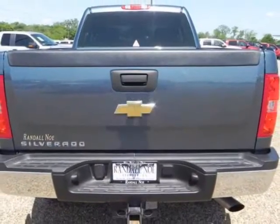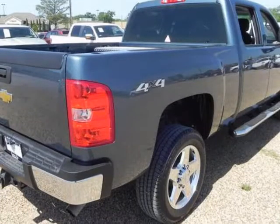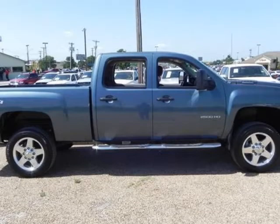Under the hood you will find the 6.0 8-cylinder 16-valve MPFI OHV flexible fuel coupled with the automatic. The word around town: the Silverado range perennially continues to be one of GM's biggest sellers.